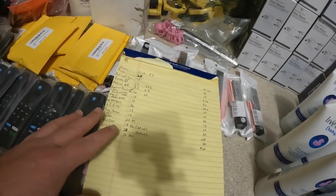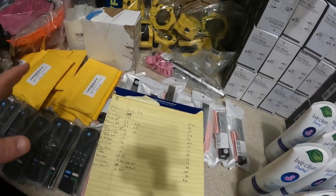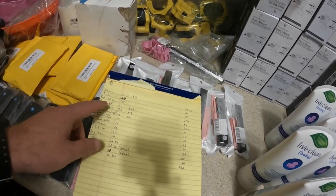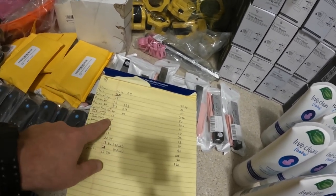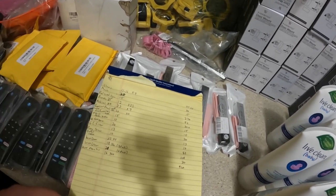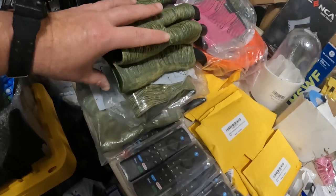I went ahead and started pre-comping some of these items. This way it's going to save me a little time when I go to list them, because I already know how much I'm going to list them for, and I can also tell you how much I plan on listing everything for.